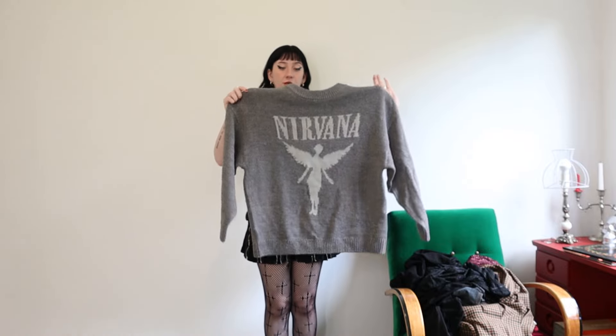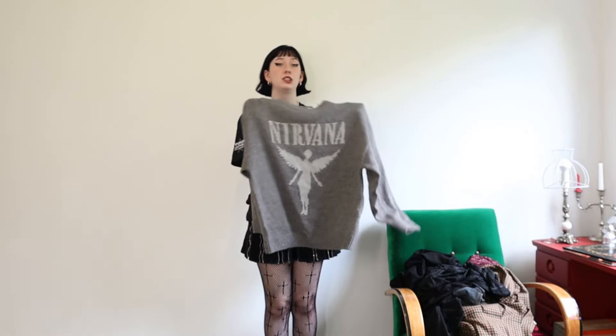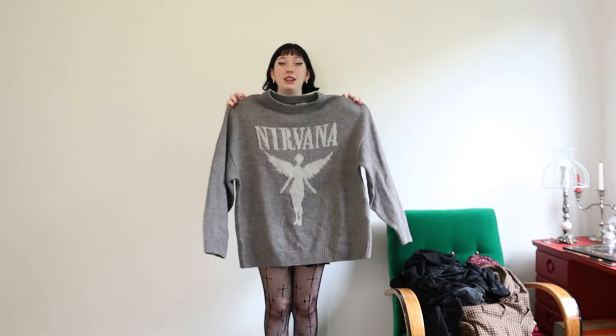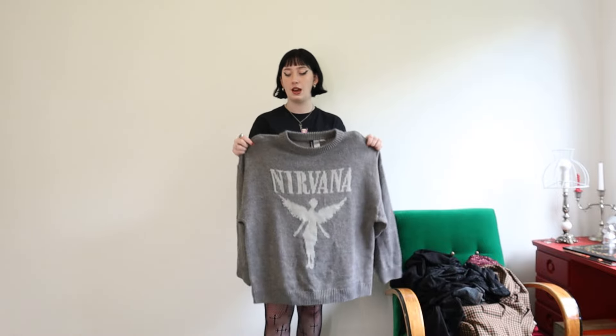This is the last band-related top I'll show you, but it's this Nirvana knitted sweater — I don't really have many easy-to-throw-on jumpers. I did get it from H&M which pains me because I hate H&M, but I was out in the city with my friend and it was freezing and I didn't have a jacket, so I literally bought this and wore it that day. And now I've worn it like 50 more times — I've only had it a few weeks.